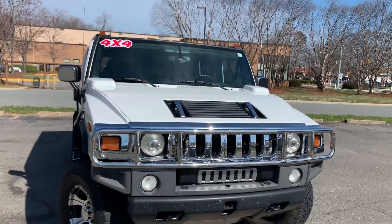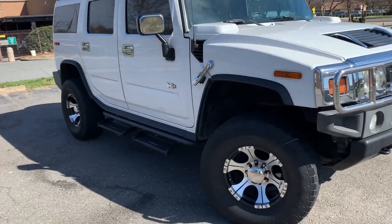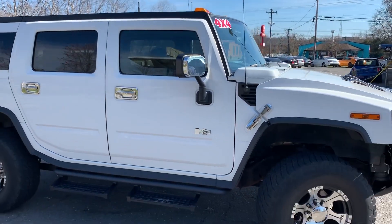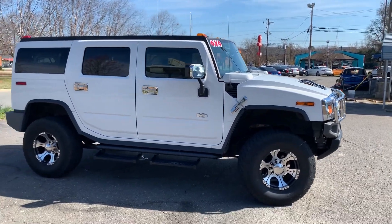Very nice — it even has the chrome package as well, plus step-ups. Just can't beat it. And like I said, it has the moonroof. You name it, it has it.